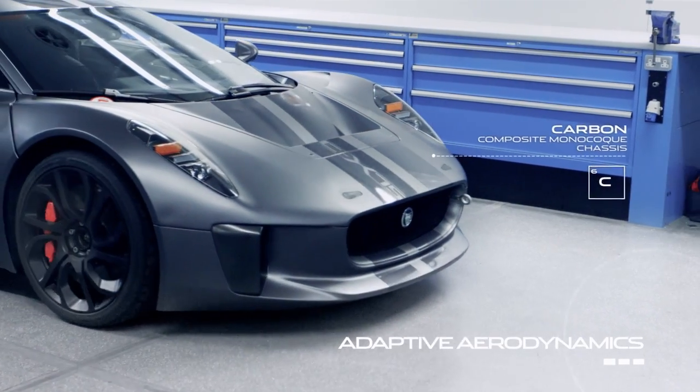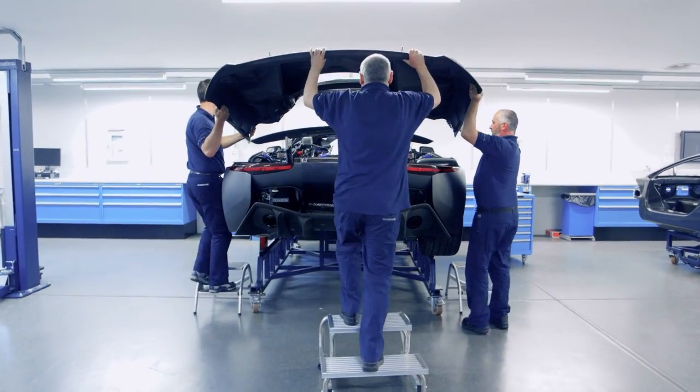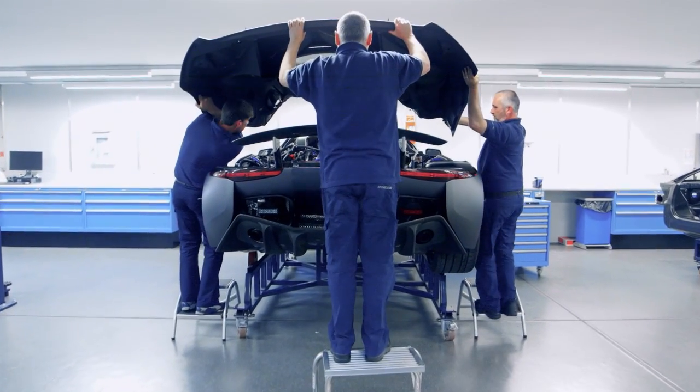We deliver that power to the road through a seven-speed ANT and four-wheel drive. And even with all that power, we deliver emissions less than 89 grams per kilometre.